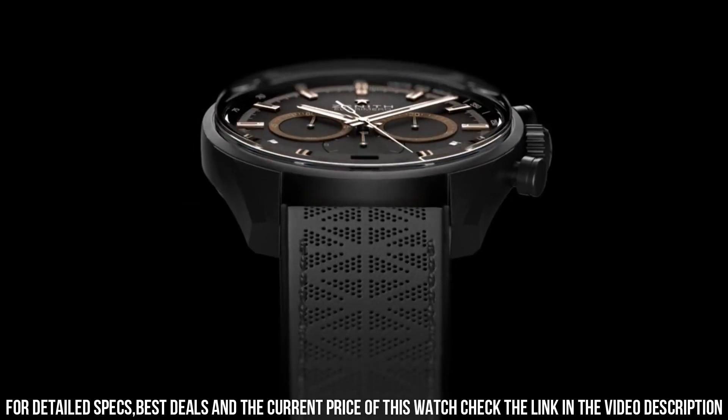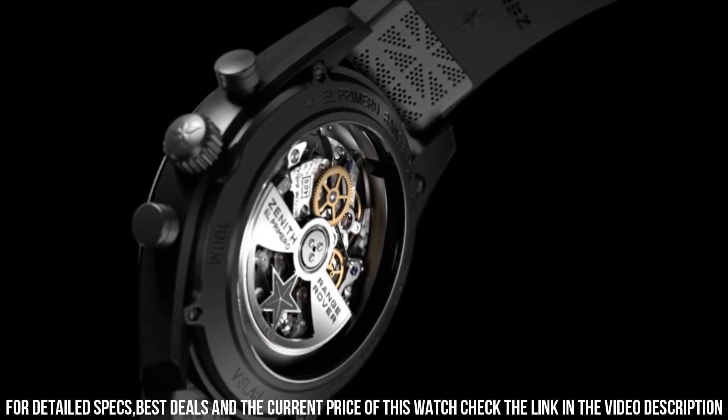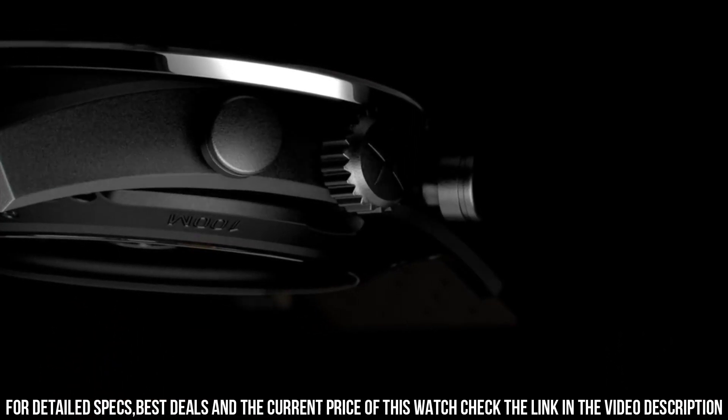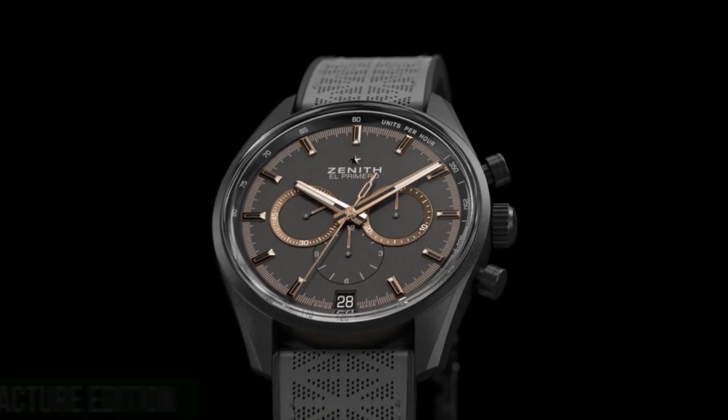Case thickness: 12.75 mm. Band material: perforated calfskin leather, rubber backed. Band width: 18 mm.